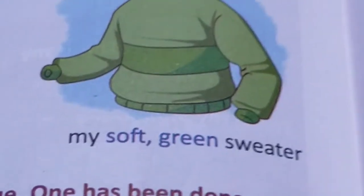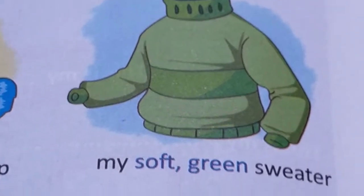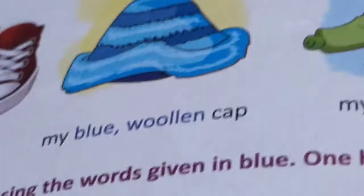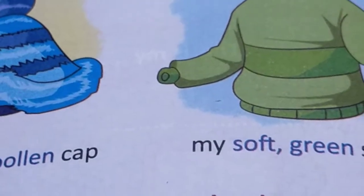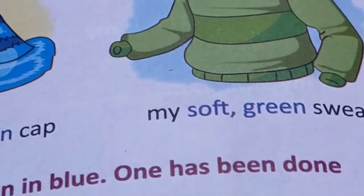My soft green sweater. What kind of sweater is it? Soft. What colour is it? Green. The sweater, cap, and shoes — they are nouns, names of things. And the describing words — new, red, blue, woolen, soft, green — they are the adjectives.